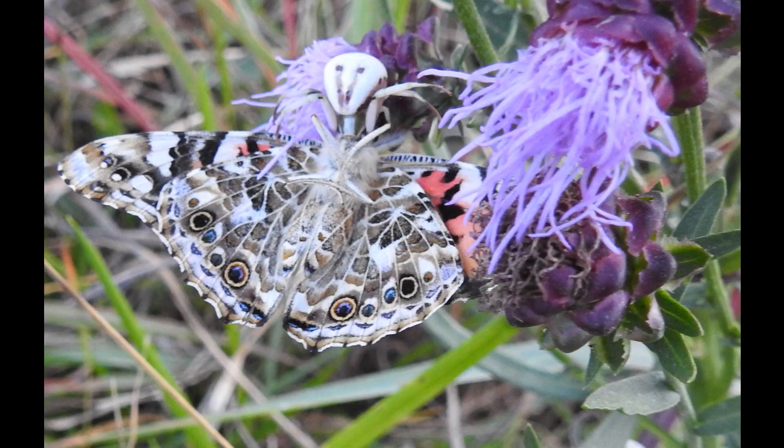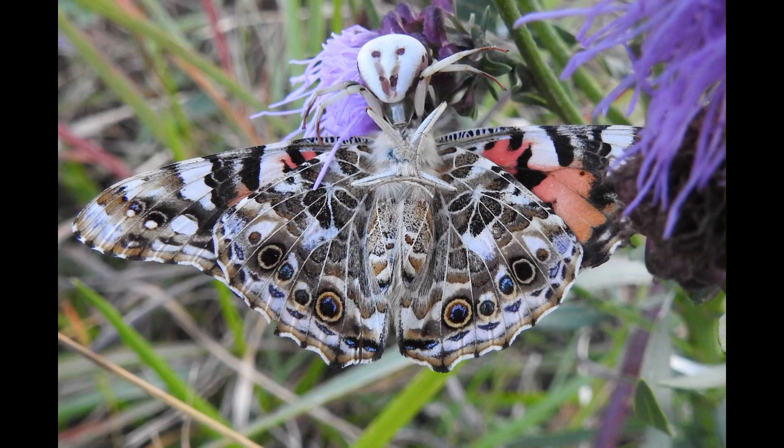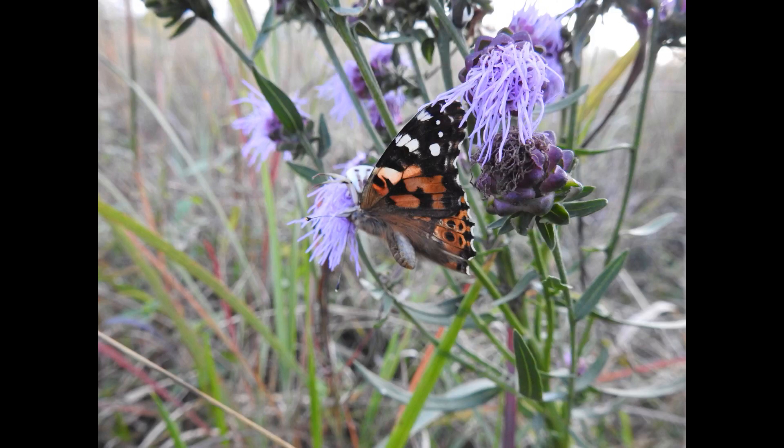Here is a Liatris with a spider — Mola spider is one of the names. Notice it's white, the spider itself, and it has captured a Vanessa family butterfly, probably a painted lady. You can see different shots, different angles.